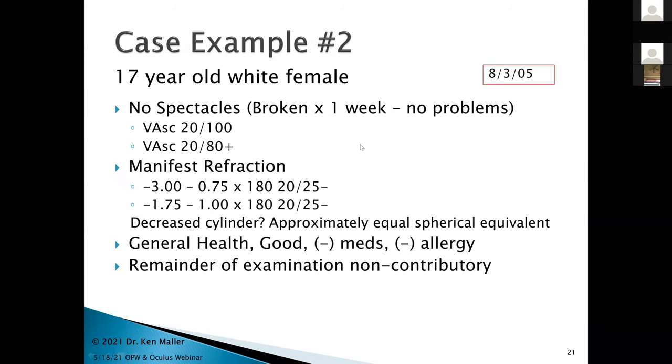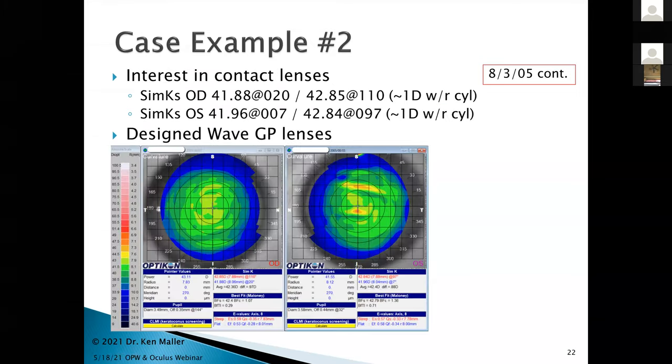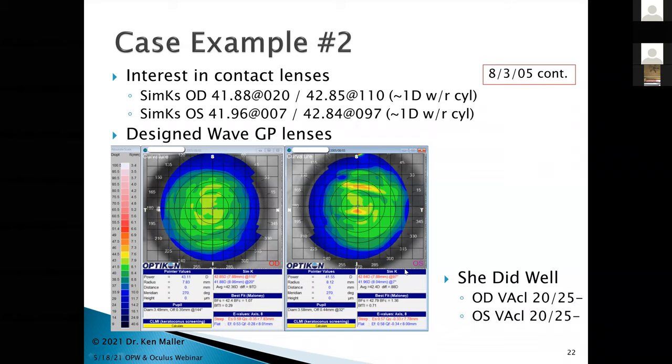In addition to replacing glasses, she was interested in contact lenses. Topography showed a fairly flat-looking cornea, around 41-42 diopters keratometry in the SIM-K range, with about one diopter with-the-rule cylinder. The cylinder now made more sense than the two and a quarter diopters she had two years earlier. I designed a pair of Wave GP single-vision lenses for daily wear. She did very well, getting to 20/25 minus in both eyes by August 2005.